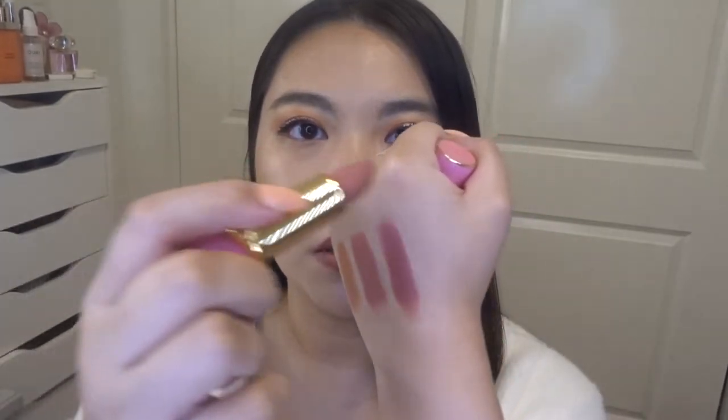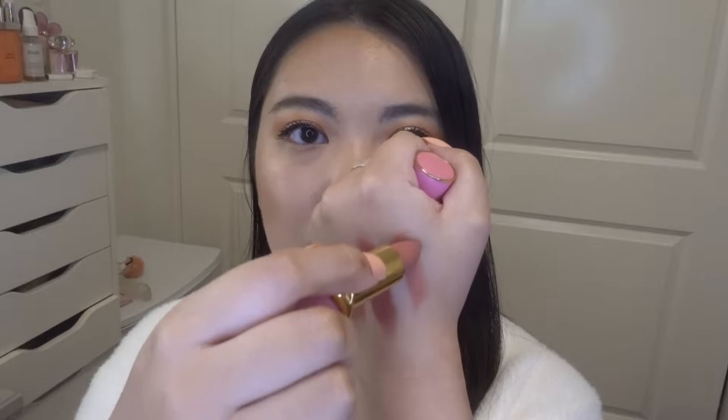Moving on, the next lipstick is a holiday limited edition called Christie. Look how pretty the packaging is — I love it! Christie is also a matte formula. Swatched next to Omi, I love this color — it's such a pretty spring color. You could pair this with a really pretty pink eye look.